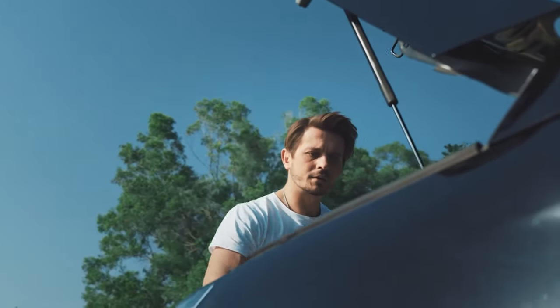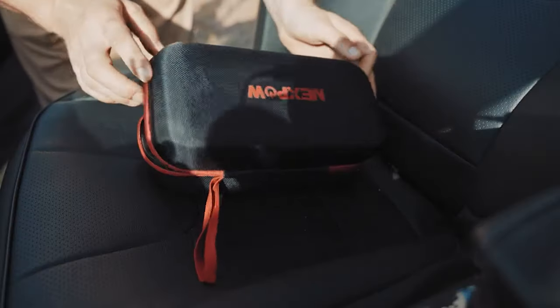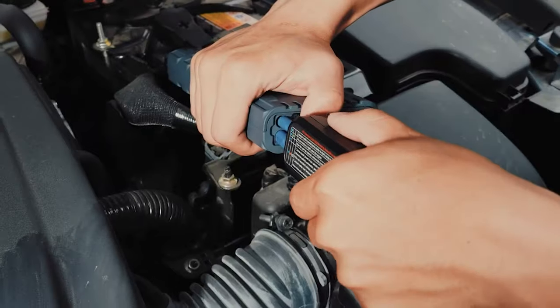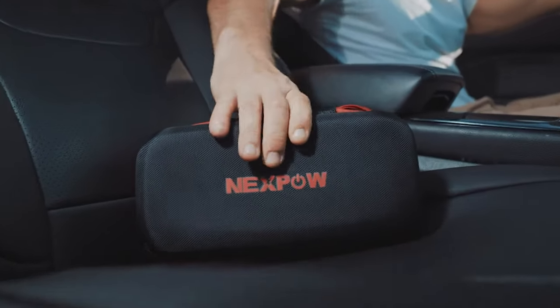This device's safety features include spark proofing, reverse polarity protection, overcurrent protection, high temperature protection, and overload protection. That means you won't have to worry about accidentally connecting the cables incorrectly because the device will alert you if that happens.